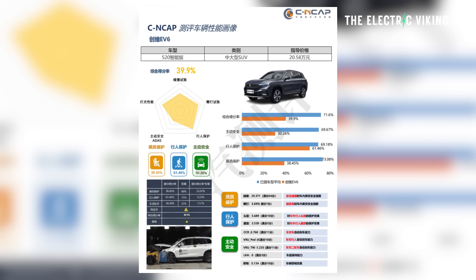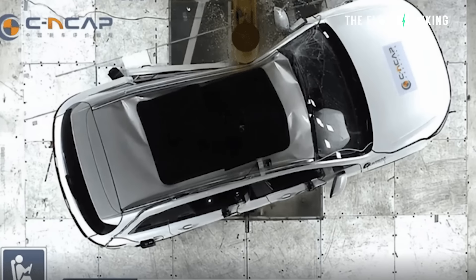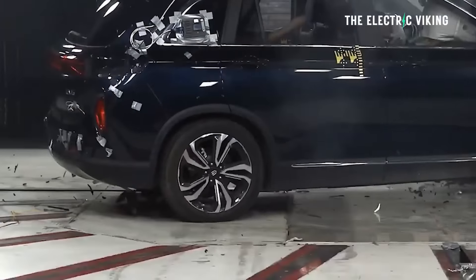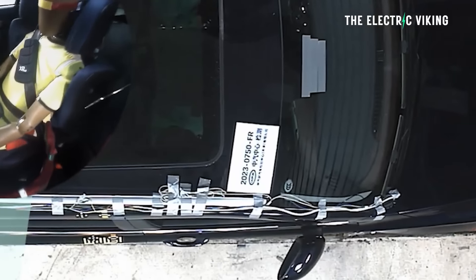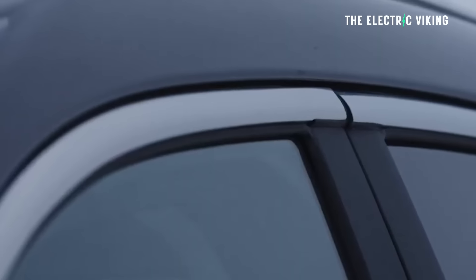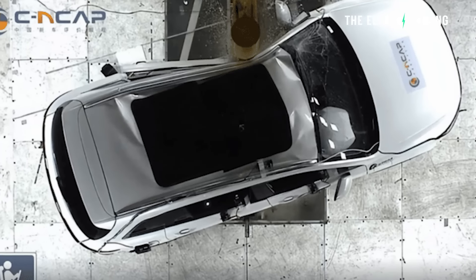It has been crash tested — in China last year — and it received a one star rating. This is pretty shocking. It received a one star rating primarily for one reason: side impact. The side impact performance was terrible. When the car was hit on the side, it was essentially destroyed, which is pretty shocking.